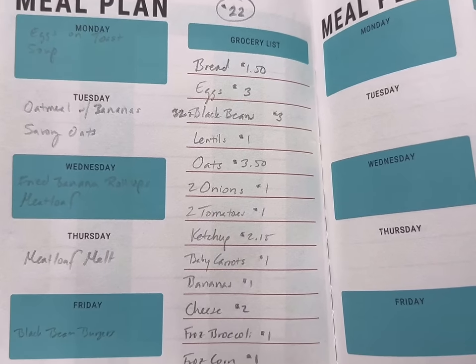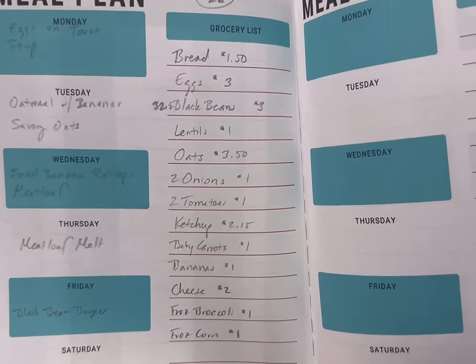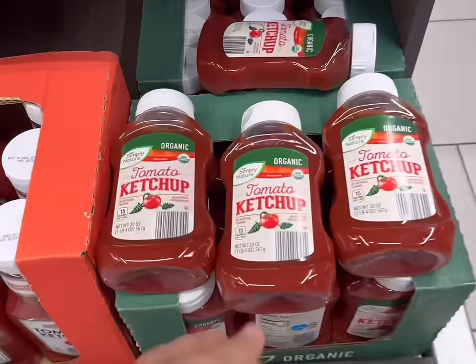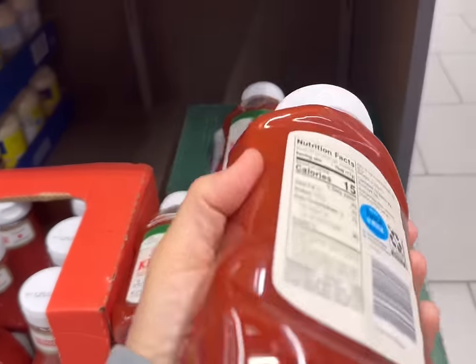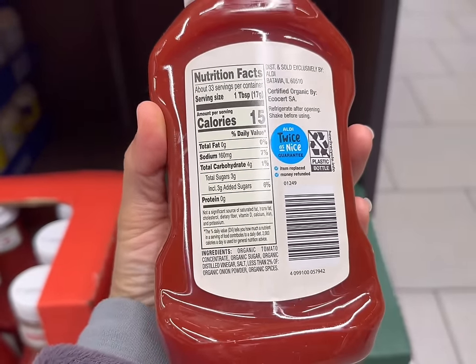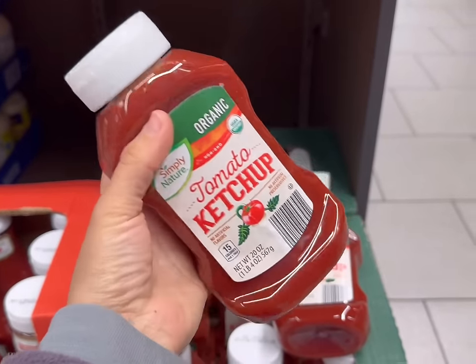Here is my list today. I'm hoping to spend around $20, but it is quite a list, so let's see what we can get. I know it seems odd, but the first thing I'm going to get is this organic ketchup for $2.15. There's a lot you can do with ketchup. This one doesn't have high fructose corn syrup, but it does have sugar and of course vinegar, salt, and tomatoes — so a lot of things we're going to do with this this week.